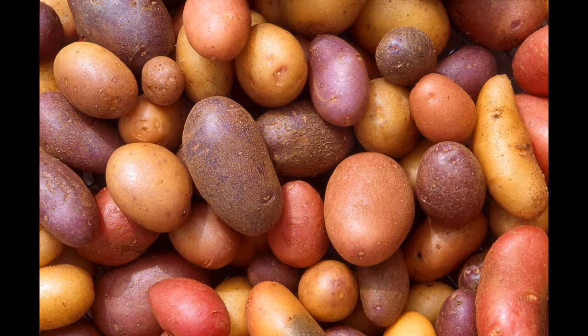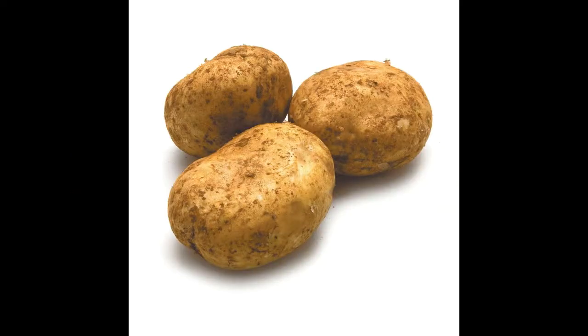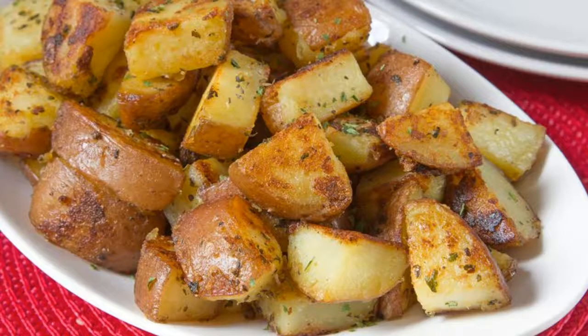However, not all starches are processed the same way inside the body. Normal starches are broken down into glucose and absorbed — this is why our blood glucose, or blood sugar, increases after eating.